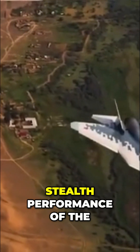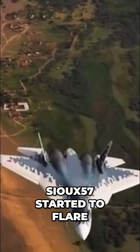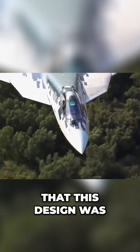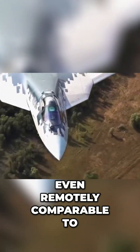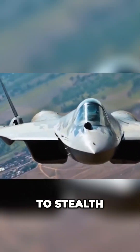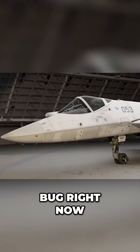Speculations about the actual stealth performance of the Su-57 started to flare up right away, with some people questioning that this design was even remotely comparable to the F-35 or the F-22 when it came to stealth. So let's squash that bug right now.